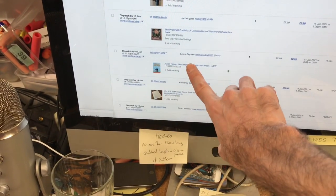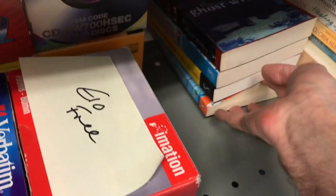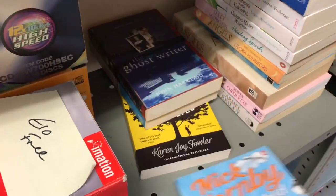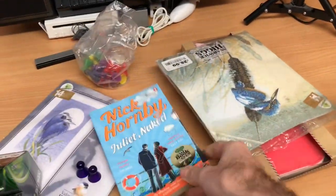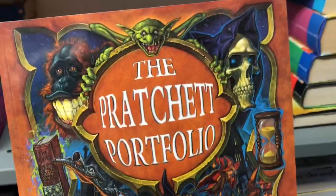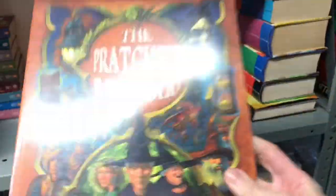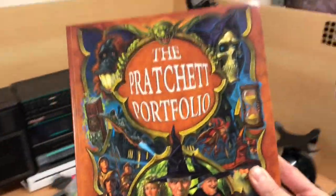We have a couple of books: a Nick Hornby — very little value in it, gone for about £3. And a Terry Pratchett — the Pratchett Portfolio — part of that massive haul of books where all the books were 20 pence each. Did incredibly well on that in the end. This one was listed separately and went on offer at £8.